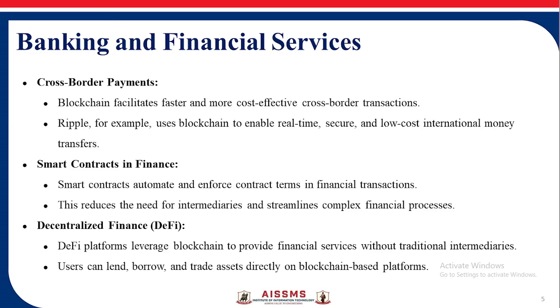Banking and Financial Services — Cross-border Payments: Blockchain facilitates faster and more cost-effective cross-border transactions. Ripple, for example, uses blockchain to enable real-time, secure, low-cost international money transfers.